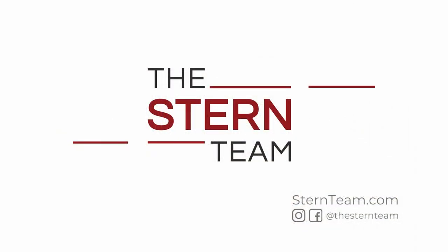Do you want to see how you can make a 70% return on your investment with upgrades to your house? Take a watch. Hey everybody, Mike Walters with the Stern Team and Keller Williams back again for another Stern Team Market Minute.